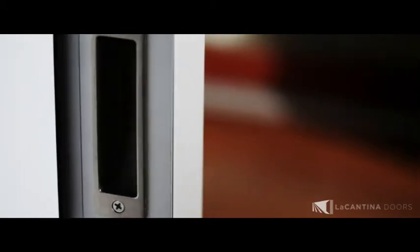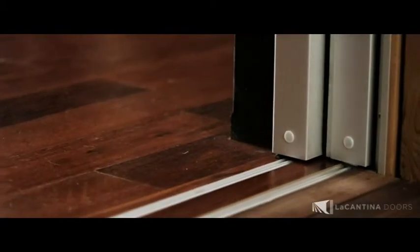It all begins with the door panel and the design of the profiles. Our multi-slide door product has consistent width on the styles and rails. What this does is give the door beautiful balance and symmetry, but also allows for the styles to align perfectly when the door is closed and stack completely flush when the door is open. This gives you a clean aesthetic, unobstructed views, and the maximum amount of glass.